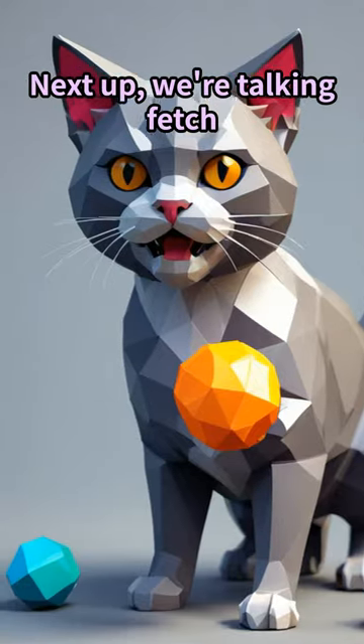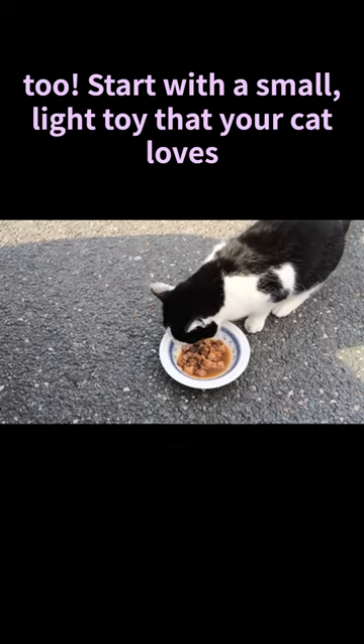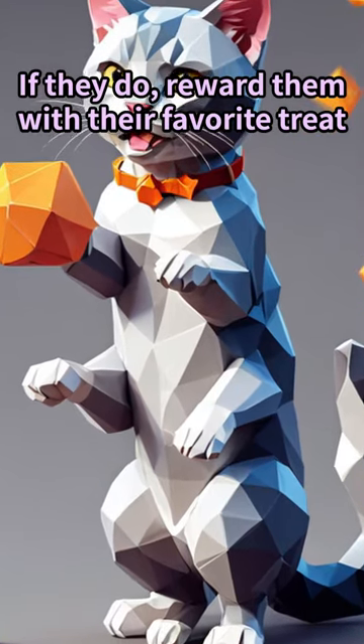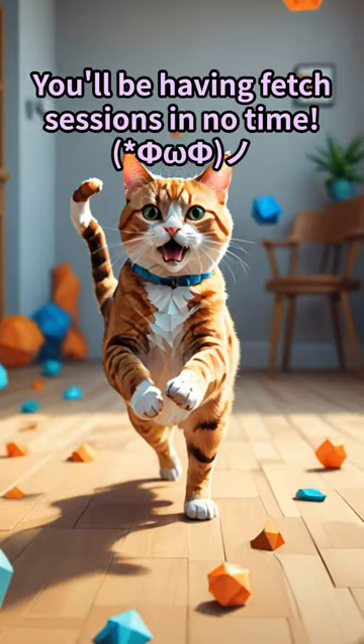Next up, we're talking fetch. Yep, cats can totally do this too. Start with a small light toy that your cat loves. Toss it a short distance and encourage them to bring it back. If they do, reward them with their favorite treat. It might take a few tries, but keep at it. You'll be having fetch sessions in no time.